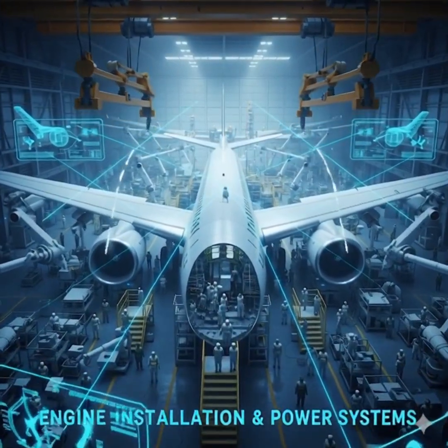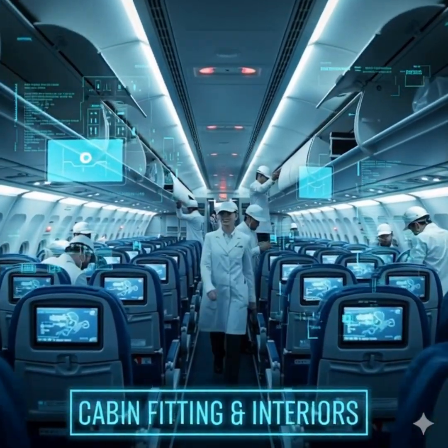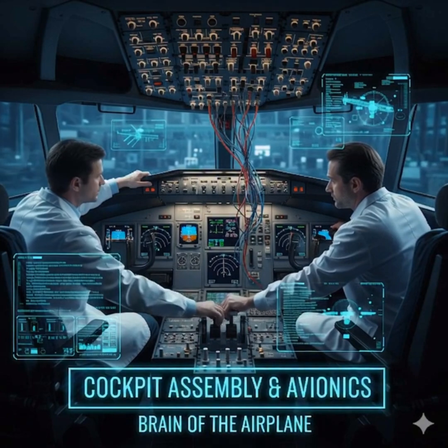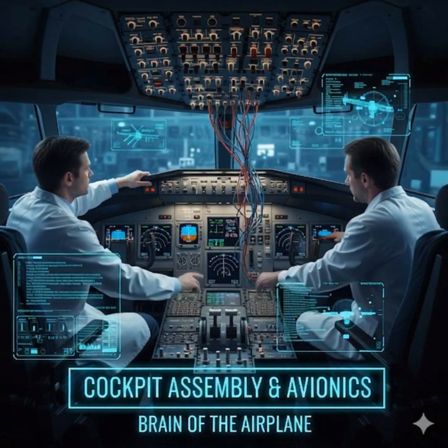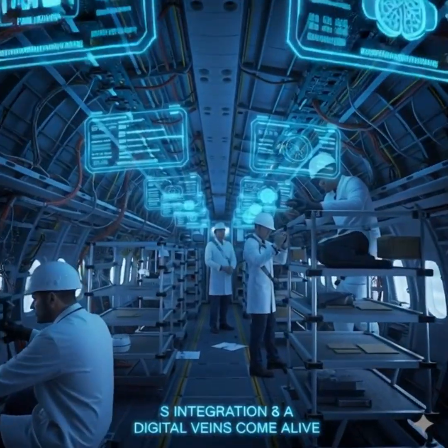The heart of the beast is soon installed as high-bypass turbofan engines are mounted under the wings, while inside the shell, the cabin becomes a sanctuary of passenger comfort and the cockpit transforms into a digital brain, alive with miles of wiring and artificial intelligence to assist the pilots.